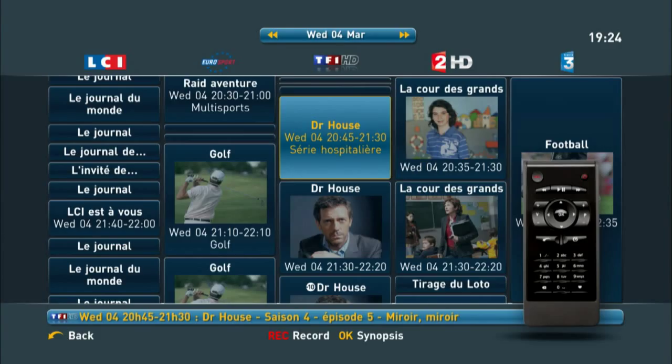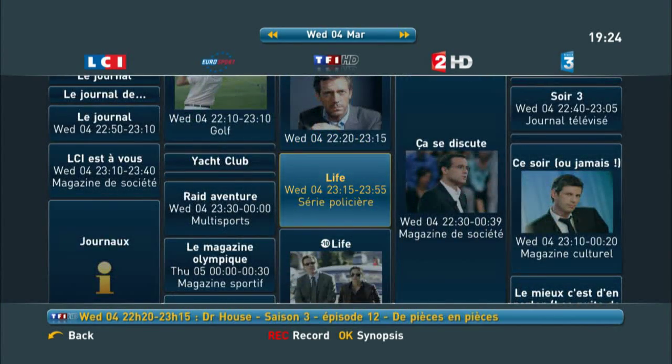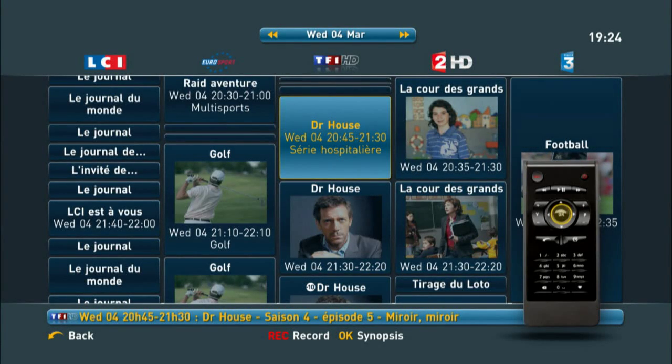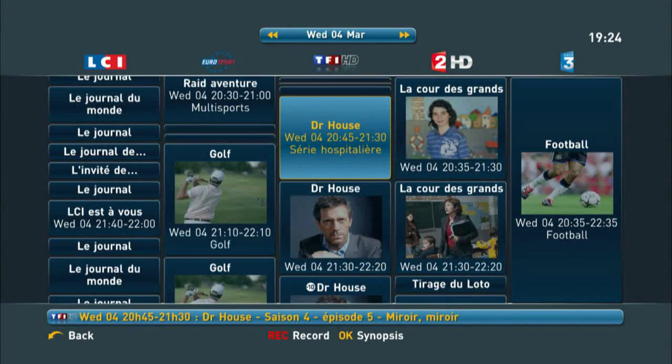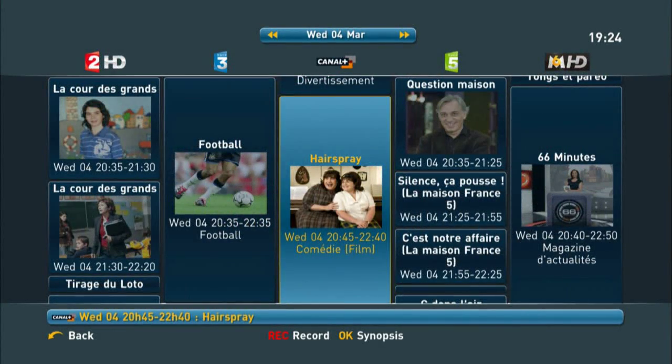NetGem TV provides IPTV operators with a state-of-the-art electronic programming guide and integrates content delivered by broadcast and broadband Internet. The NetGem electronic programming guide can utilize all the data, pictures, and information through one attractive and easy-to-use interface.